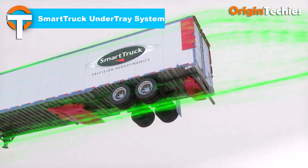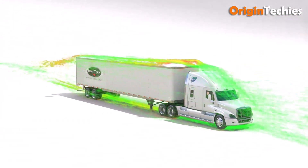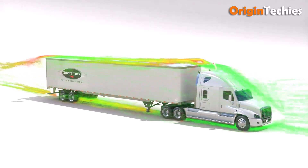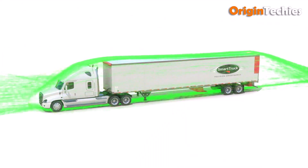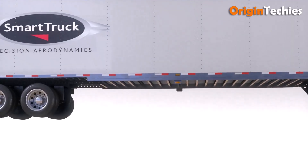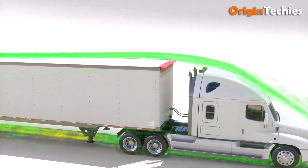The Smart Truck Under Tray system is a practical aerodynamic upgrade built for real-world trucking. By optimizing airflow beneath the trailer, it reduces drag and keeps brakes and tires cooler, improving efficiency and longevity. The UT1 model offers around 5.5 percent fuel savings, while the full UT6 version can exceed 10 percent. Lightweight yet durable, it installs quickly and easily, making it a smart choice for fleets aiming to cut costs and stay ahead of evolving emissions regulations.